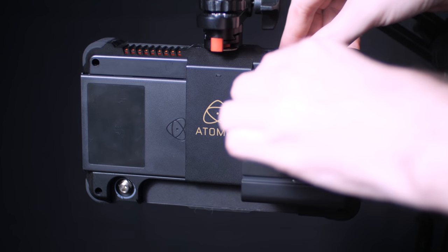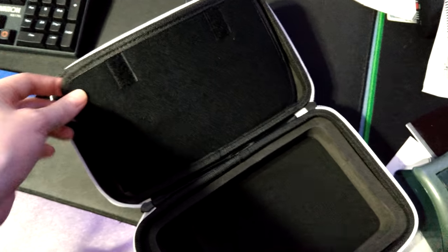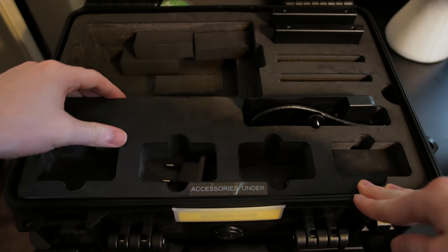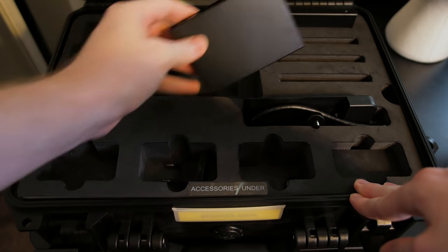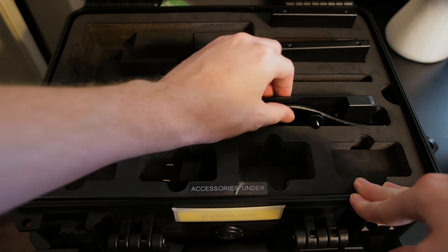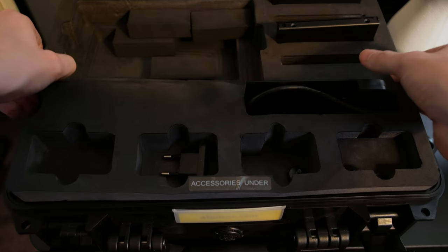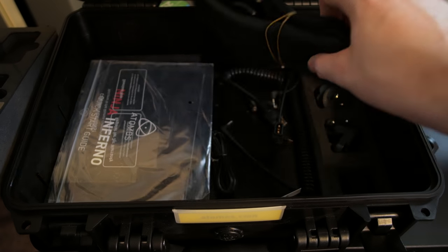It comes with a padded protective case, a power supply, and one Master Caddy for an SSD. I got mine with the accessory kit, which comes with two batteries, a charger, another power cable, a big Pelican-style case, a few cables, sun hood, and four more SSD caddies. Sadly, this did not include the HDMI cable nor an audio breakout cable. I thought this was stupid and bought the official one separately upon realizing this, which was like $100 for some reason — but apparently you can buy generic ones cheaper.